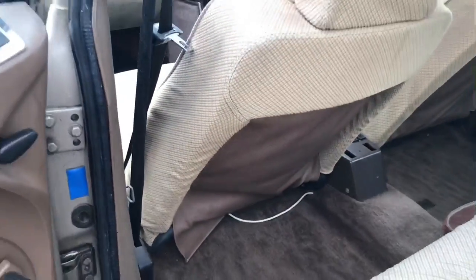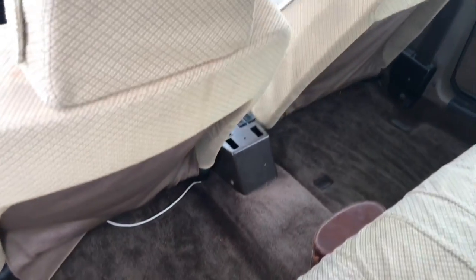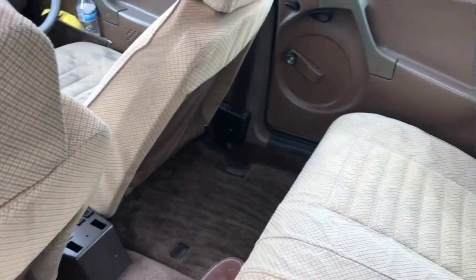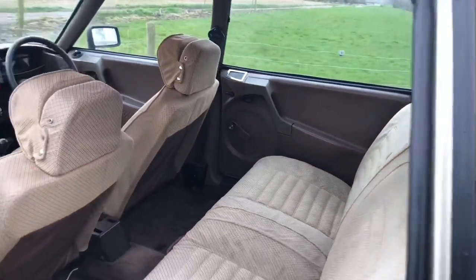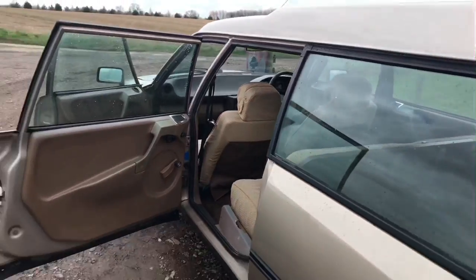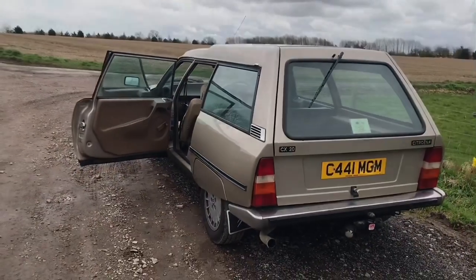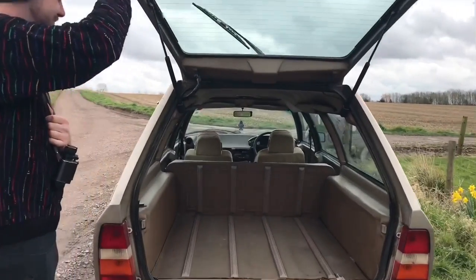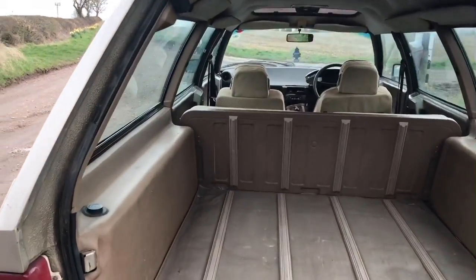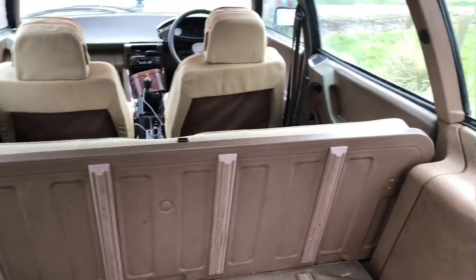As you'll see when we look at the dash on the walkthrough, it's a really unique setup — there are no stalks, and basically everything is within reach from the steering wheel. Another interesting fact is that Citroen believed the driver should be in charge of when the indicators stop flashing, which is why there's no self-cancel on the indicators. Production came to an end in 1991, and the car was replaced by the XM in May 1989, though they continued to make the CX estate until 1991.